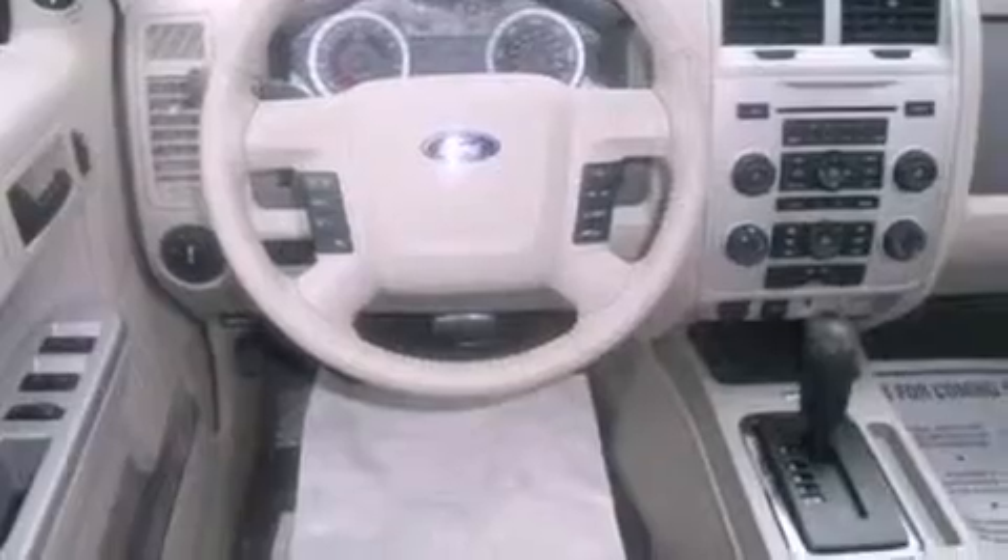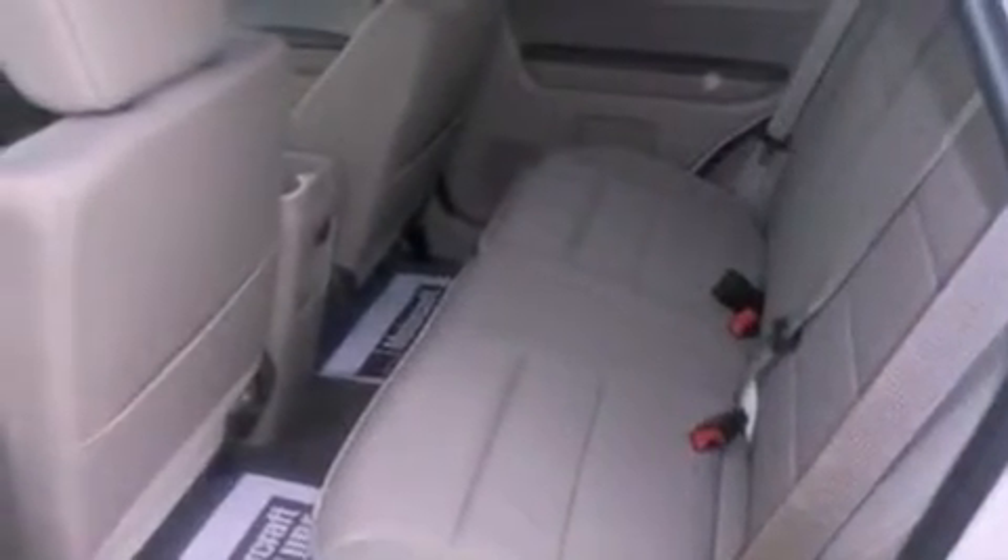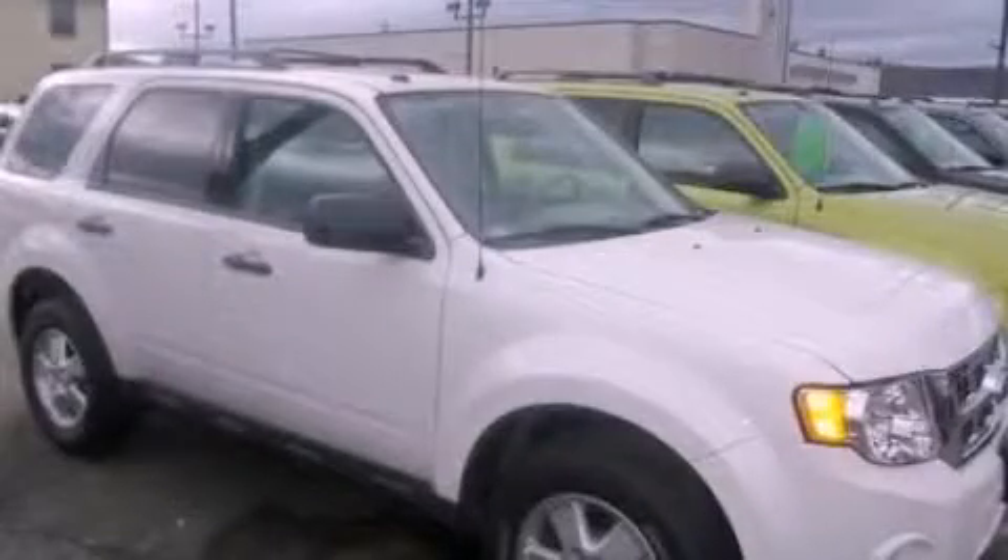With an EPA estimated rating of 27 miles per gallon on the highway, it's easy to see how you can save. Contact us today to arrange your test drive.